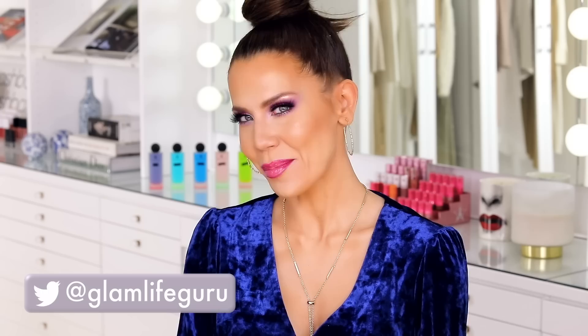Do you hear that? It sounds like a plane is gonna crash into my house. Hey guys, welcome to today's video. Today we're gonna be talking about the brand-new Riviera palette from Anastasia Beverly Hills.